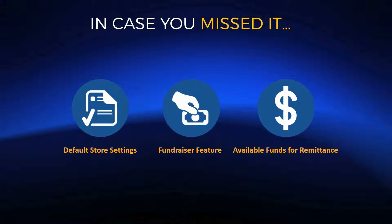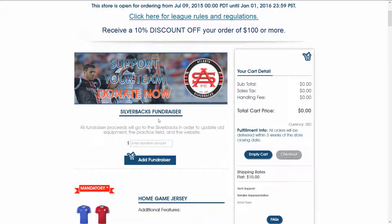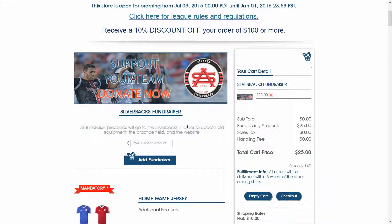Another product type we made available is our new Fundraising feature, which displays well on the storefront. You can do a donation version of the product or a flat rate. In this store example, the first product is the fundraiser product — you can create it by going to your 'Edit Catalog' section and selecting 'Add Fundraiser.' It has a much larger display image and centered text. You either have the donation option where they can donate a chosen dollar amount, or a flat rate option.